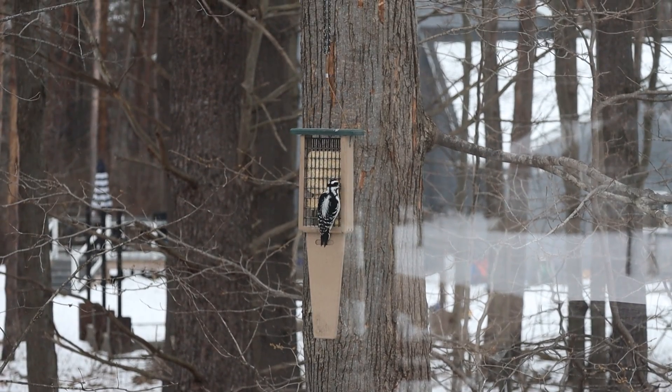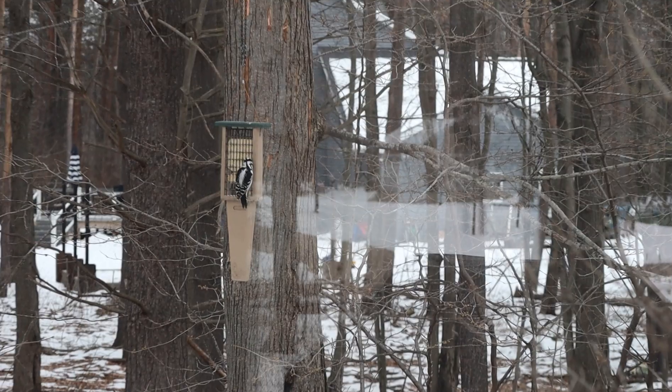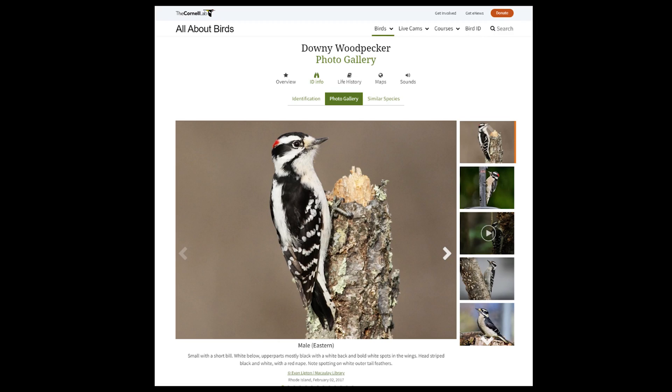I'm going to take you through them roughly from small to largest in size and help you with your identification characteristics. First up is the downy woodpecker. This is the smallest of the North American woodpeckers.